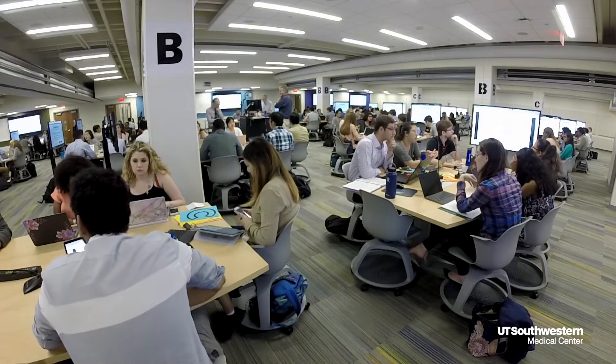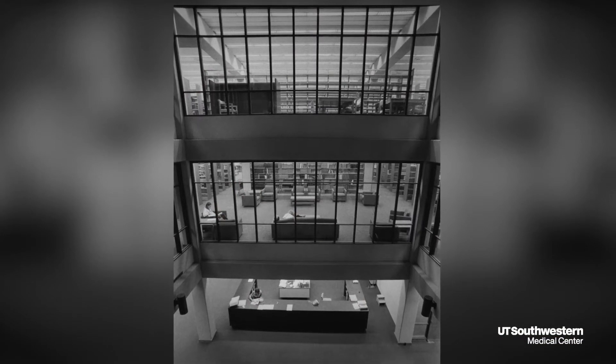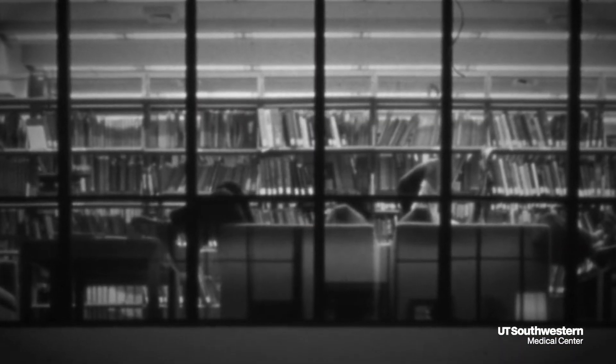Team-based learning is one of the investments they've made in education recently. This is the library building, so this all used to be racks of books and old journal articles, and so much of that has now gone digital and the space was kind of underutilized.